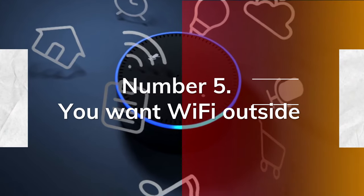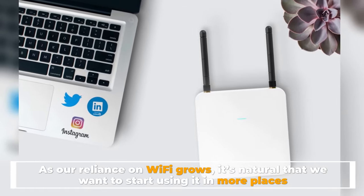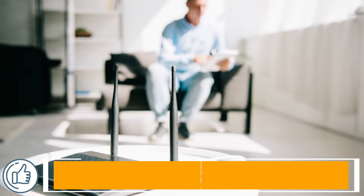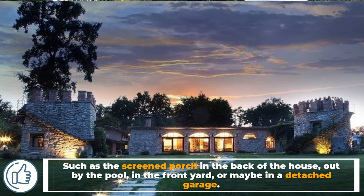Number 5: You want Wi-Fi outside. As our reliance on Wi-Fi grows, it's natural that we want to start using it in more places, such as the screen porch in the back of the house, out by the pool, in the front yard, or maybe in a detached garage.